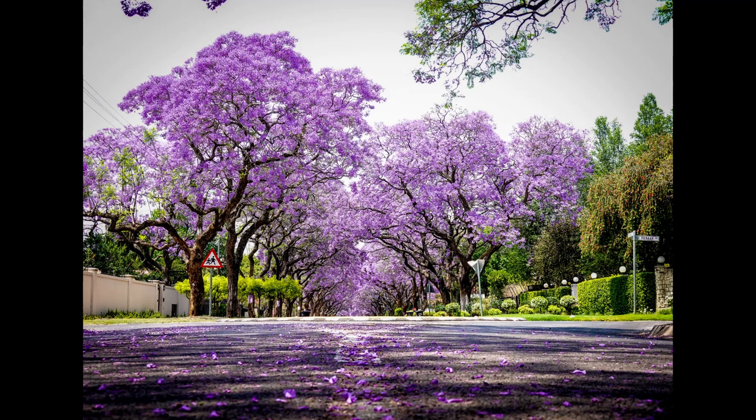Appearance. Jacaranda trees are known for their stunning displays of violet-blue flowers, which bloom in clusters in the spring and summer. The flowers are trumpet-shaped and have a sweet fragrance. The trees have fern-like foliage, with delicate, bright green leaves that turn yellow before falling in the winter.